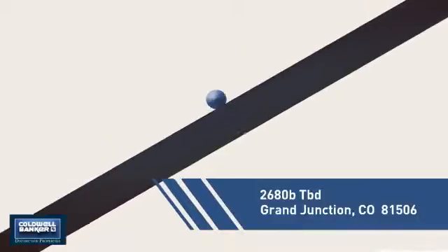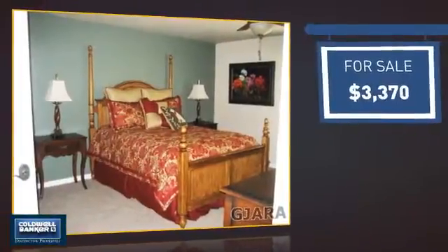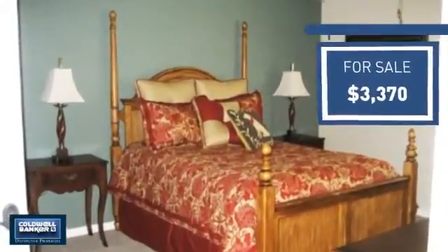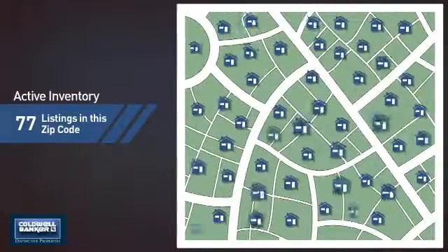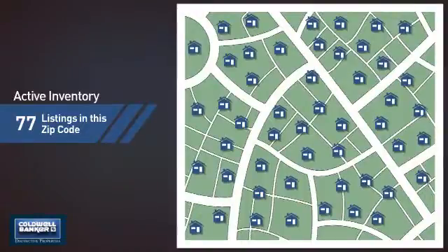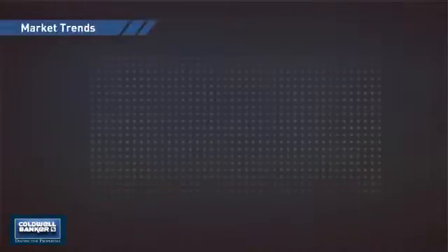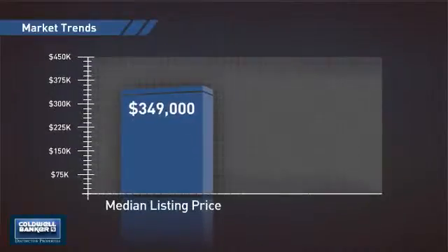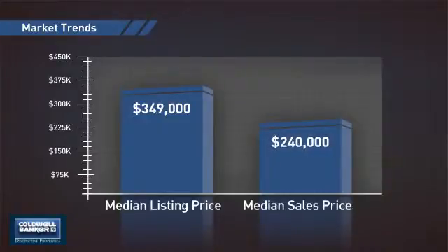And it's located in this area. Currently listed at this price, it offers an excellent value for the area. Wondering how it stacks up against the competition? There are now just over 75 homes on the market within this zip code, with a median list price of just under $350,000 and a median sale price of $240,000.